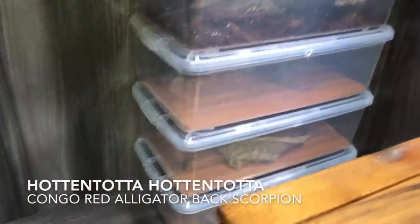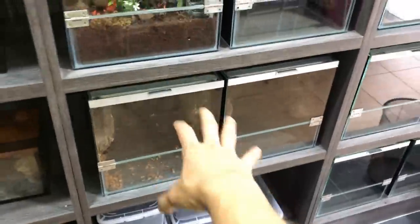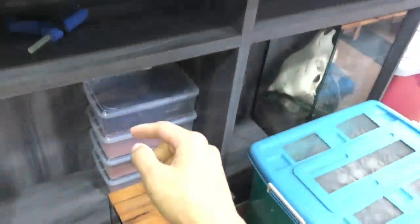This video is all about rehousing this guy or girl into a much bigger enclosure - one of these shoe boxes. I've already rehoused my hot and tota scorpions into shoe boxes. These are pretty big - I still have some tarantulas in shoe boxes too. Now let me go get one... I don't even know where I put them.